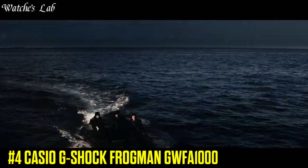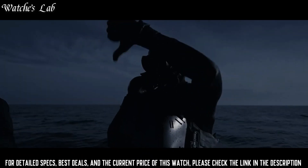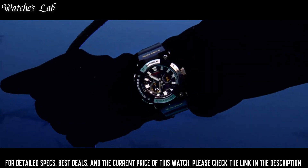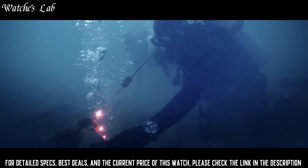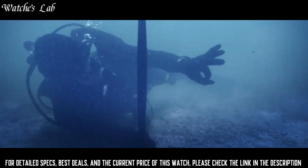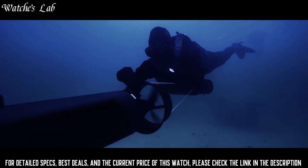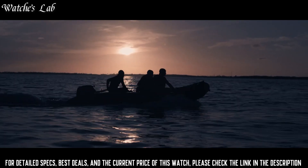Number 4: Casio G-Shock Frogman GWF-A1000. The case dimensions are 53.3mm in diameter and 19.7mm in thickness. The dial is black, display type analog, with sapphire anti-reflection coating glass, polymer band, band color black, 200m water resistance. Features include glowing hands, glowing markers, screw-down crown, anti-magnetic, radio controlled, Bluetooth, dual time, chronograph, countdown timer, alarm, date, day, perpetual calendar, and backlight. Equipped with Japanese solar quartz movement, 56-23 caliber, stainless steel hard coating carbon case of round shape.